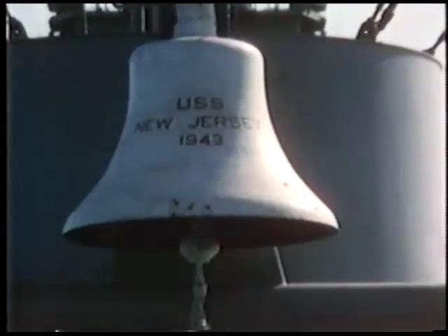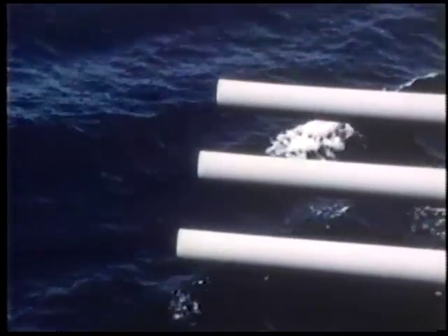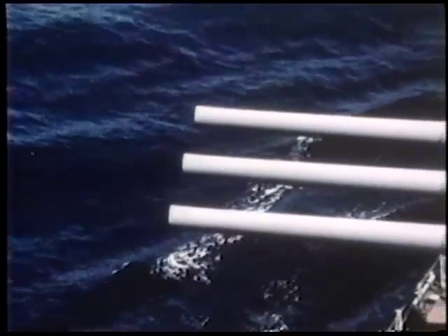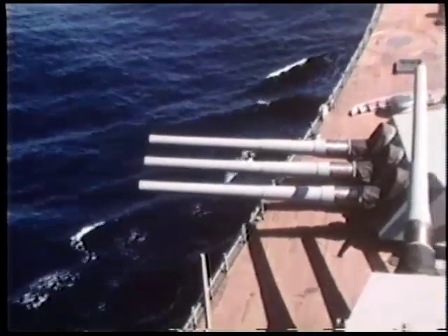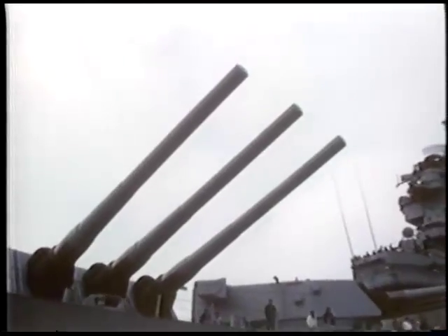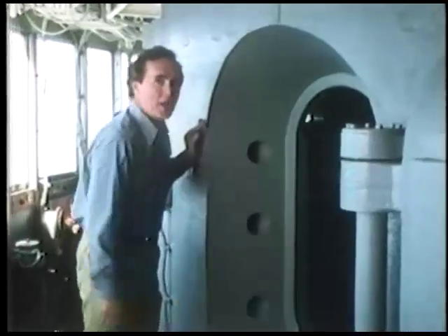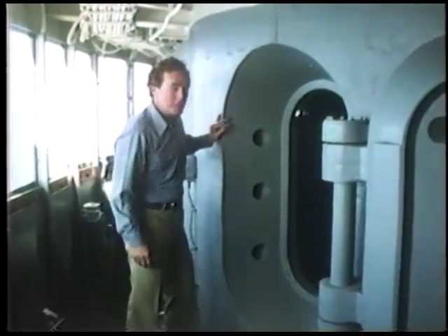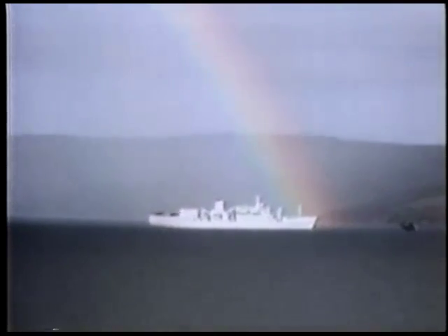The battleship's traditional role: to fire 2,000-pound shells at enemy battleships. Also built to take hit after hit, day after day, and keep on fighting. Check these walls — 17 inches thick, solid steel. That's what they mean when they say 'built like a battleship.'